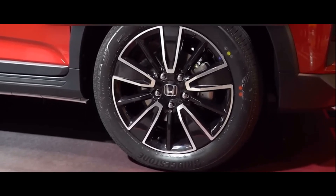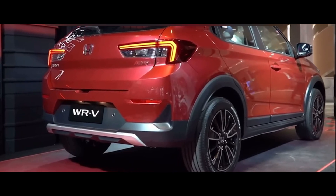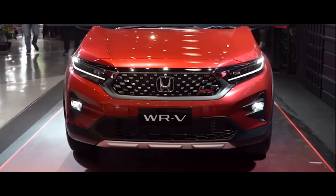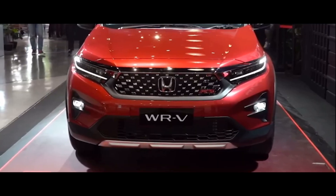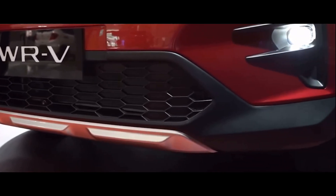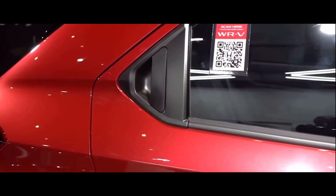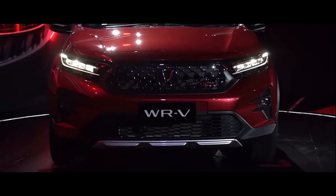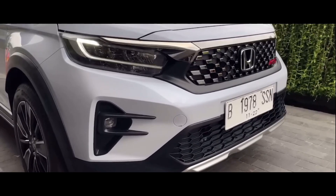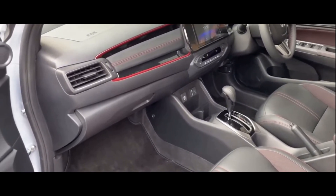Dalam artian, dari sisi dimensi lebih kecil, sehingga mobil SUV ini akan berhadapan dengan Toyota Raize, Daihatsu Rocky, dan Kia Sonet. Di atas kertas, spesifikasi Honda WR-V terbaru ini untuk dimensi eksteriornya lebih besar dari Honda Brio. Eksteriornya memiliki panjang 4060mm, lebar 1780mm, serta tingginya 1608mm.